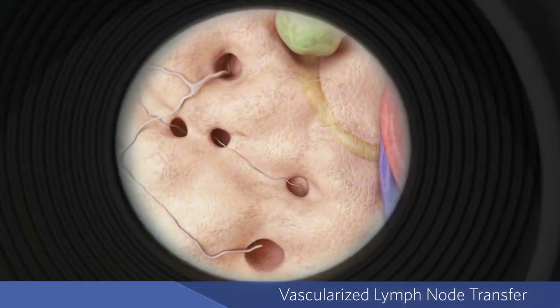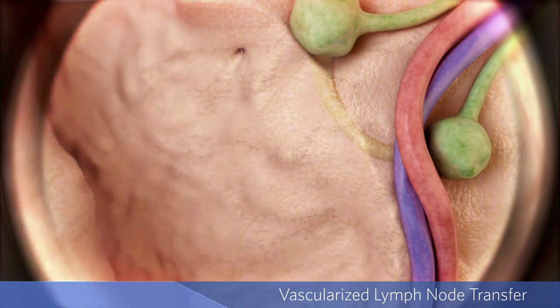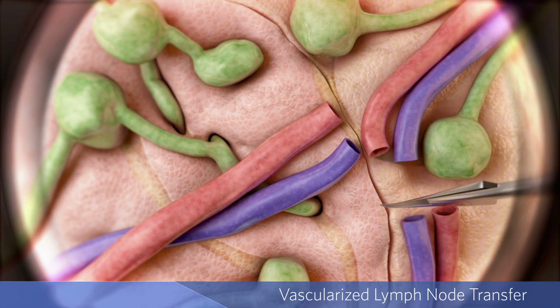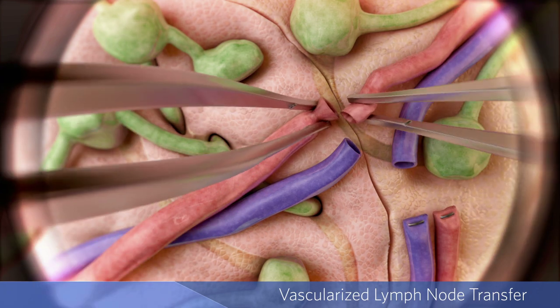The surgeon carefully prepares the affected site to receive the transplant by removing the damaged tissue. The targeted lymph nodes are then transferred to the affected area, where blood vessels are reconnected.